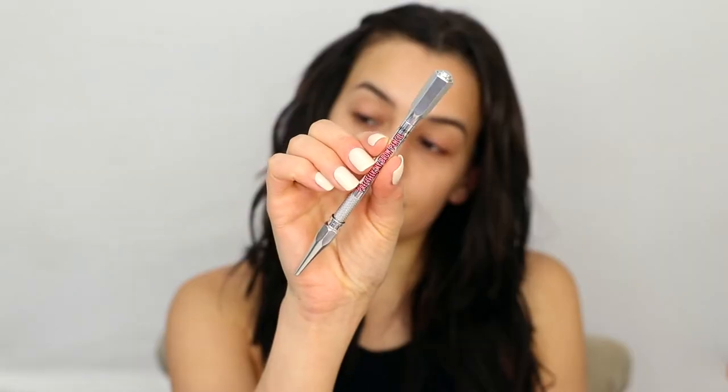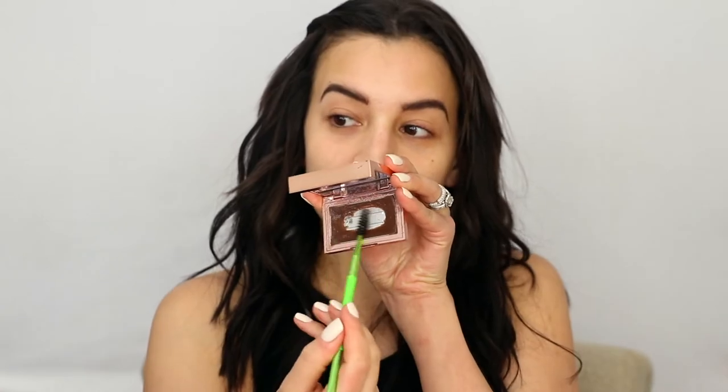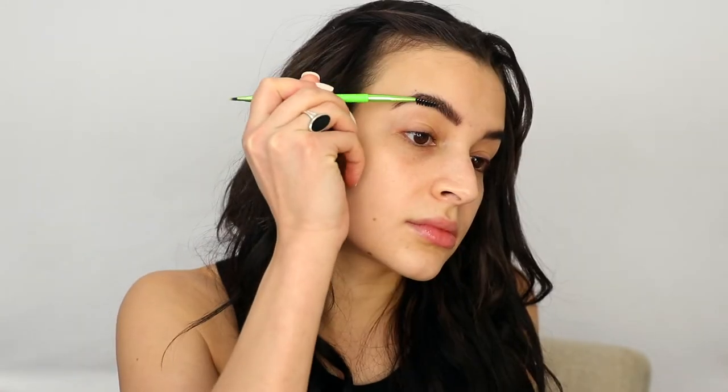Getting started, I go in with the Benefit Precisely My Brow Pencil to fill in my brows. And then I finish them up with the Patrick Ta Shaping Wax for a more full and fluffy brow. I'm almost done with the shaping wax and I want to try out the Anastasia Wax next. Let me know if you guys have tried it or if you have a preference.